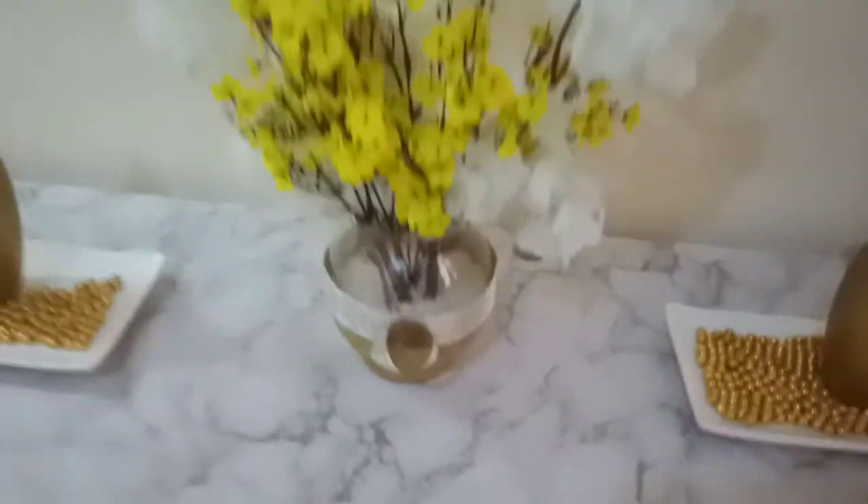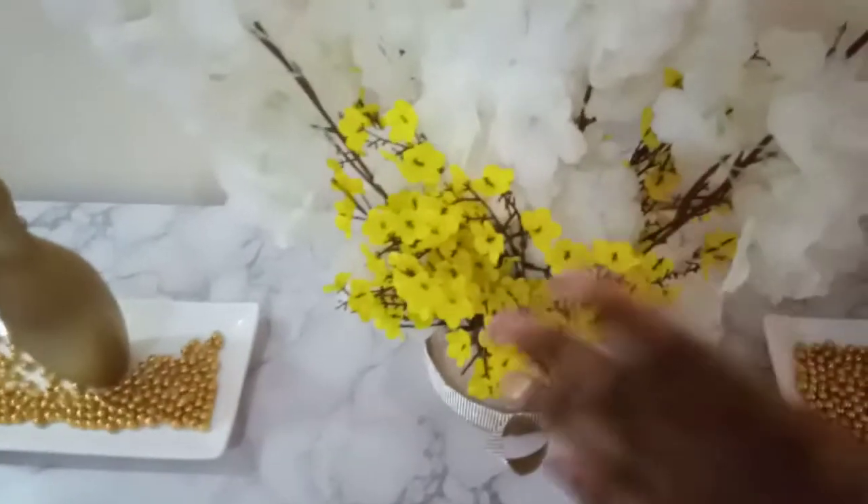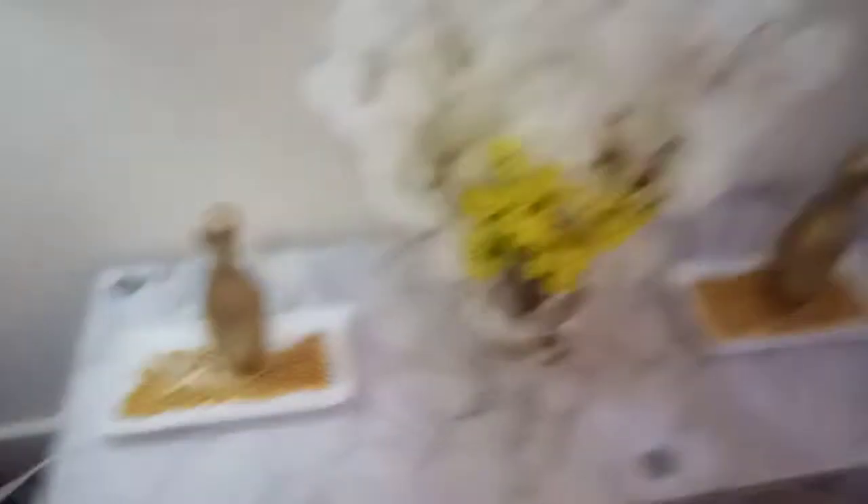There are these beautiful flowers — actually there are two: these yellow ones and this blossom one. One of the vases broke so I decided to put the flowers this way. There's this one, this one, and that one was there.